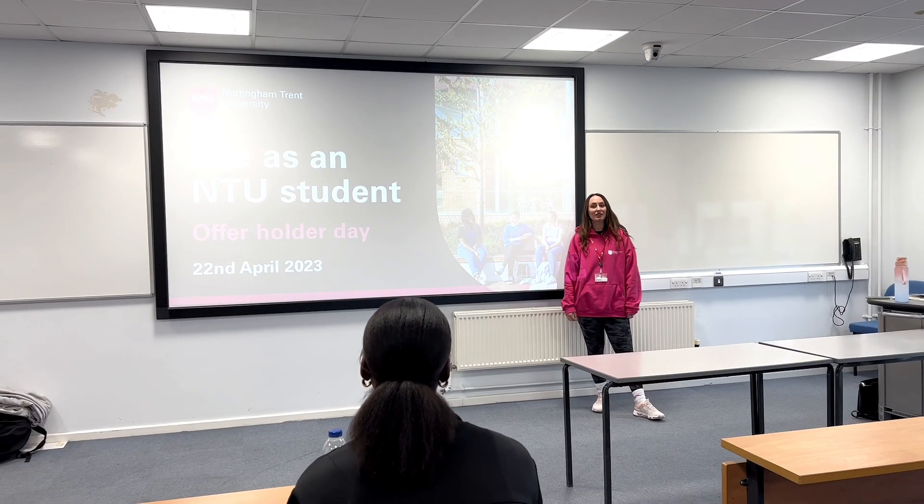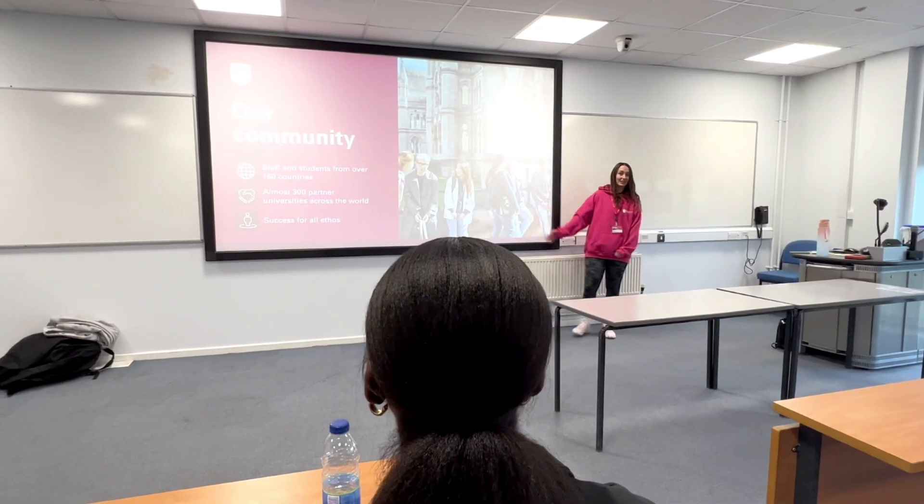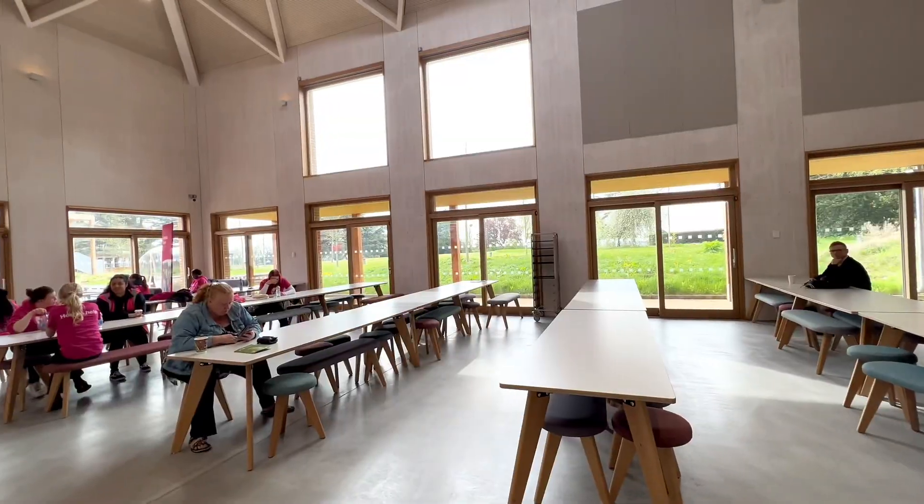Before I headed home I attended the Life as an NTU Student talk, which was really insightful, and took one last look around the gorgeous campus.